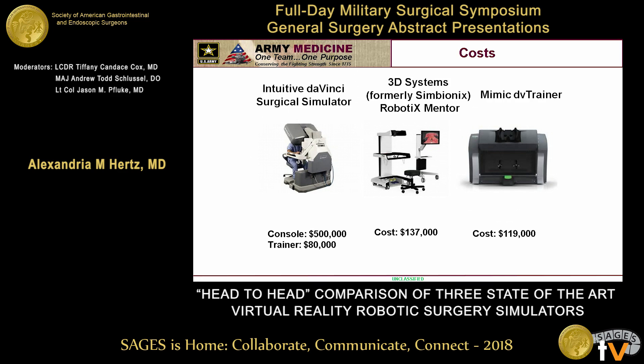Moving into pricing — on the left we have the DaVinci Surgical Skills Simulator or the backpack, in the middle the Robotics Mentor, and on the far right the Mimic DV trainer. The Robotics Mentor and the Mimic DV trainer are similar in price at approximately $120,000 to $130,000. The DaVinci Surgical Simulator itself is a bargain at $80,000, but that assumes a sunk cost of already having the console. The tradeoff is that any time it's used for training, it's not available for surgery — and at a price of about $500 a minute in the operating room, that's a significant cost if it's used primarily for training.